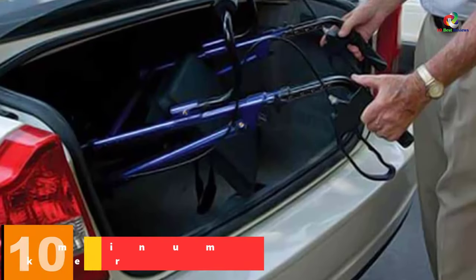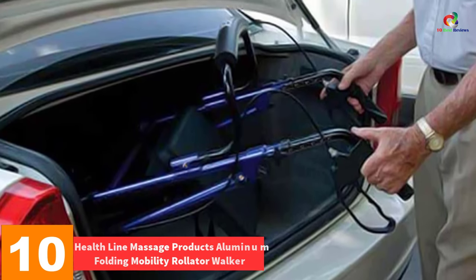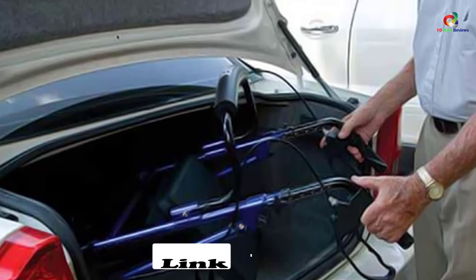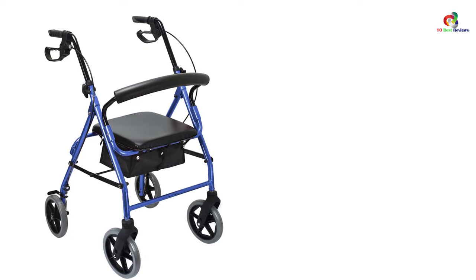Starting at number 10, we have the Healthline Massage Products Aluminum Folding Mobility Rollader Walker. A reliable rollader walker with seat guarantees stability, comfort, and safety, which this choice certainly does. The ergonomically balanced design ensures buffering while sitting by maintaining the correct angle.